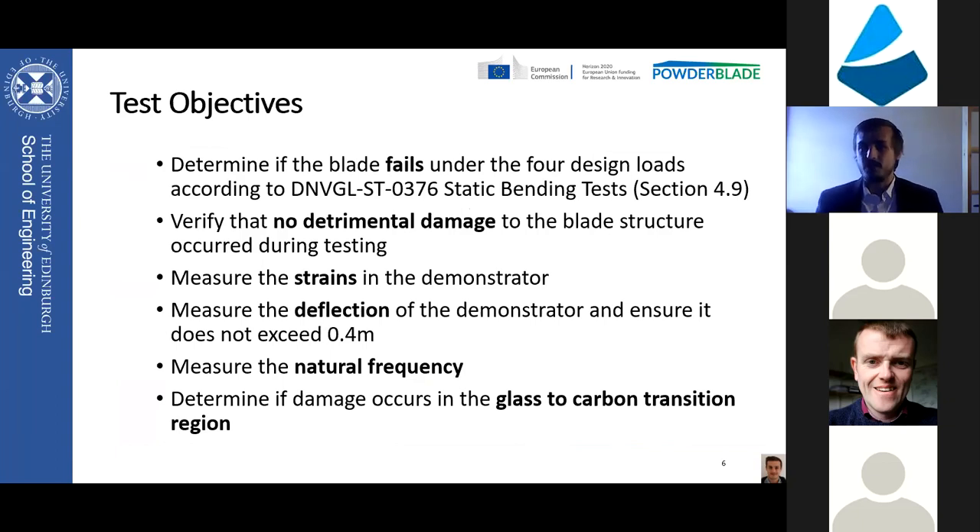The main objectives of our test program were to determine if the blade fails under the four most critical design loads given to us by Suslon, and to test this blade under the DNV GL 03676 test standard - typically used by wind manufacturers for testing wind turbine blades. We wanted to ensure no damage detrimental to the blade structure occurred during testing, measure strain to feed back to Suslon, and measure deflection to ensure it did not exceed the maximum 0.4 meters allowed. Most importantly, we wanted to ensure no damage occurred specifically in the glass-to-carbon transition region, which was the crucial area of this demonstrator.